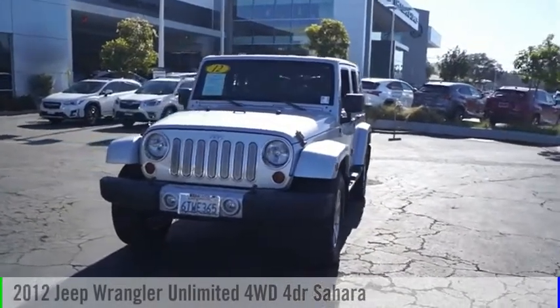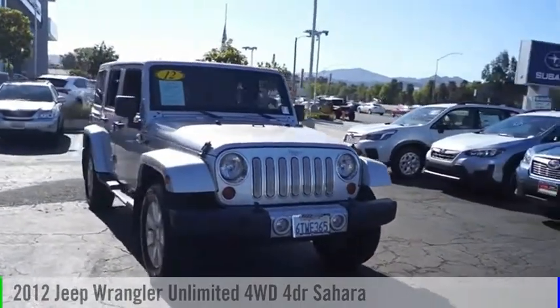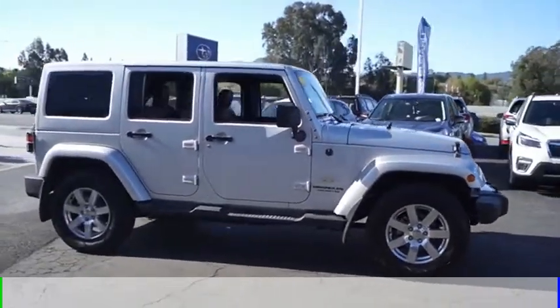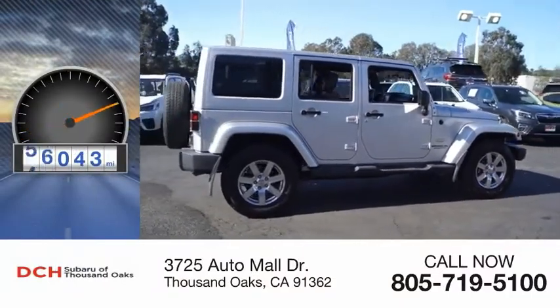Stop by and take a look at the 2012 Jeep Wrangler Unlimited. This vehicle is powered by a 4-wheel drive, 6-cylinder, 3.6-liter engine and comes with an automatic transmission. This vehicle has less than 80,000 miles.